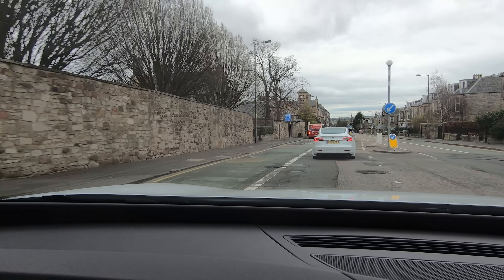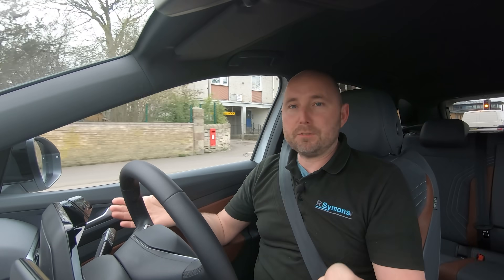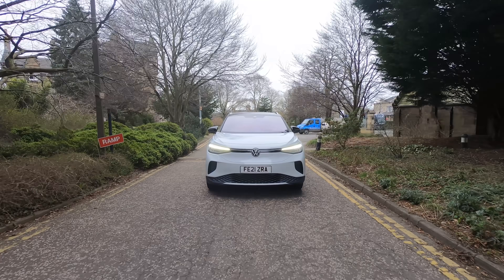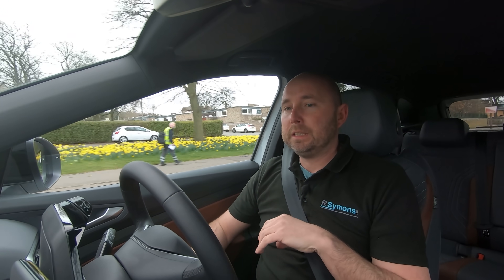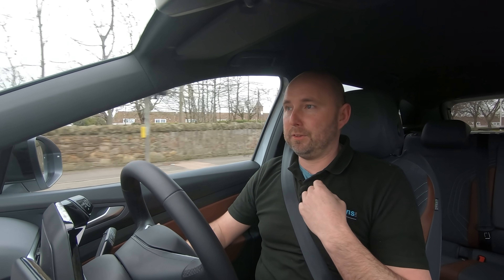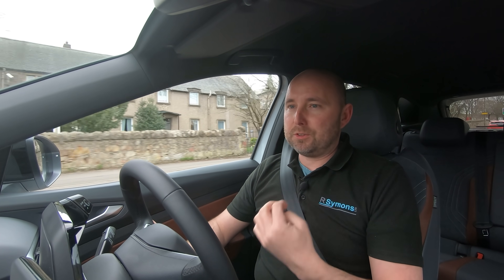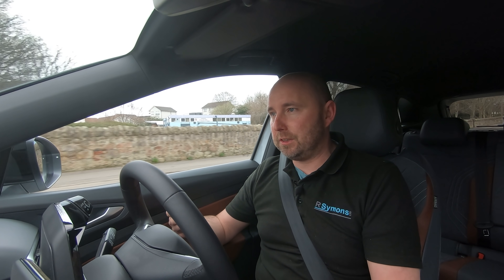We've just pulled away from Edinburgh, it's ten past ten in the morning. This is my first time driving an ID4. I've driven an ID3 briefly but I've got quite a lot to get used to. This is nearly 500 miles I'm going to do in this car today, so it's a really good chance to get used to it and give a pretty good opinion on it. One of the key aspects is what's it going to be like to charge, how efficient is it, how fast can it charge.